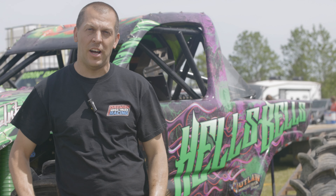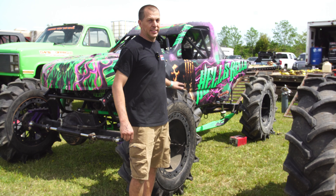What's up, y'all? I'm Matt Underwood. I'm out of Mechanics of Virginia. This is my truck. This is Hells Bells.